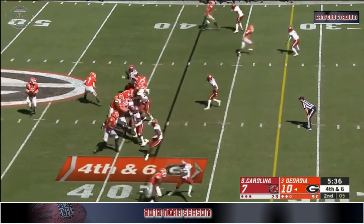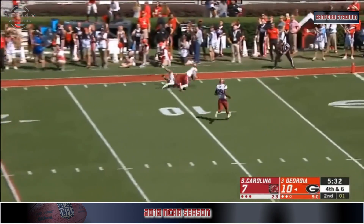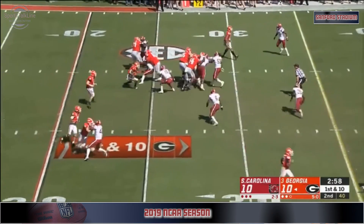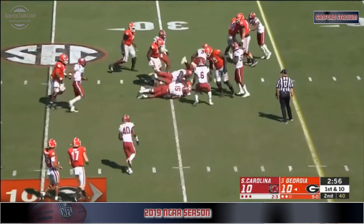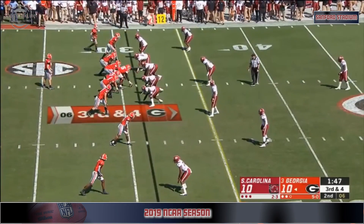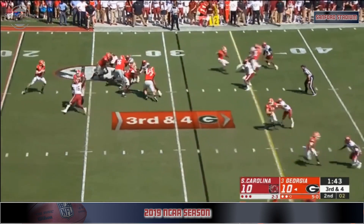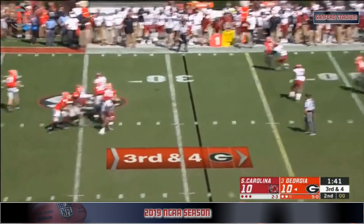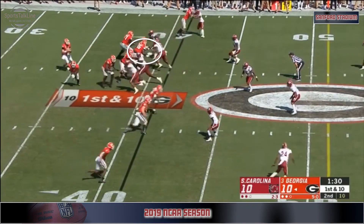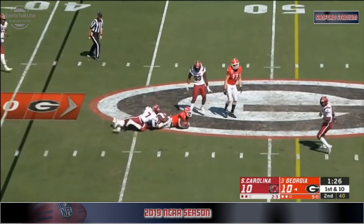Gamecocks bring a blitz. Fromm slings one down the sideline — complete. DeAndre Swift picks up five on first down; he's got to work to get hands off from these defensive backs. Four man rush, Fromm slings one into traffic. Fromm instead looks to the wide side and finds the freshman George Pickens.